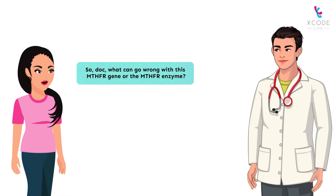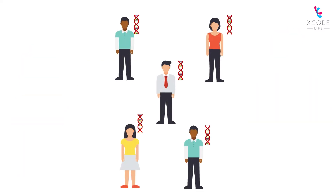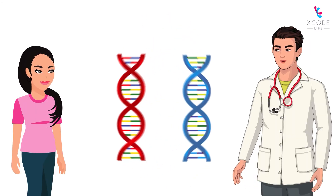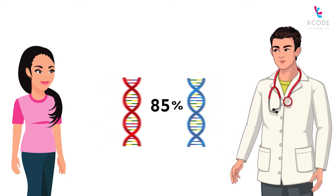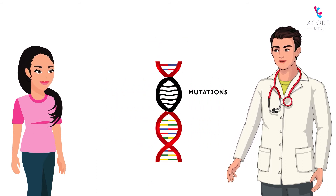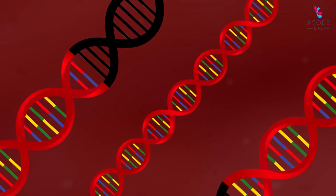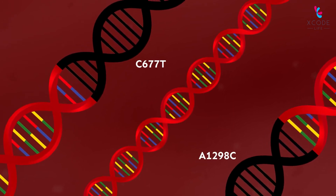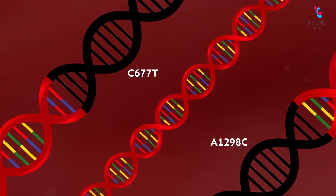What can go wrong with this MTHFR gene or the MTHFR enzyme? All of us have the MTHFR gene, but the type of MTHFR gene you carry might be different. This is because 85% of us have small changes called mutations in the MTHFR gene that affect the enzyme activity. The two most commonly found changes are C677T and A1298C. You can have either one or both of these changes in your MTHFR gene.